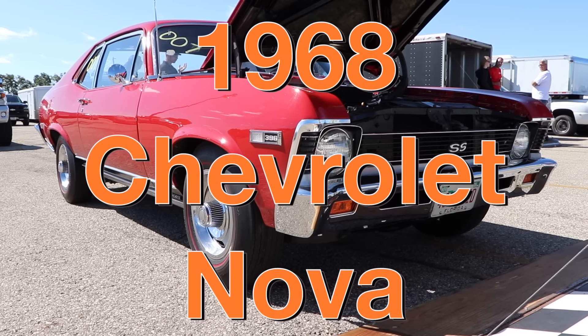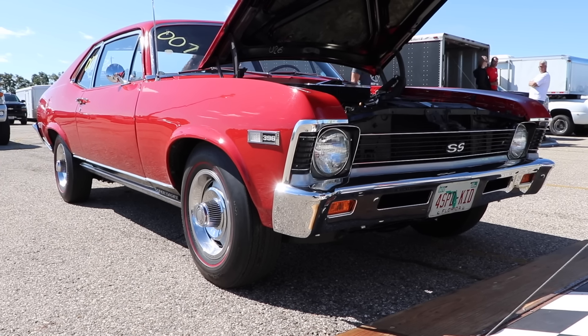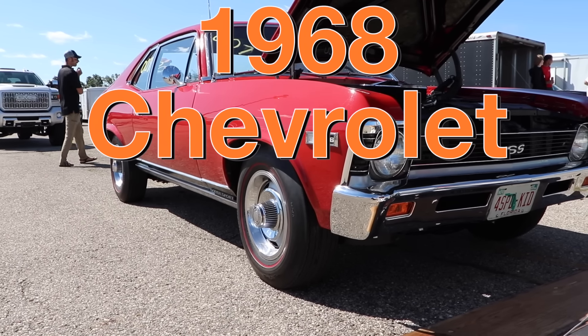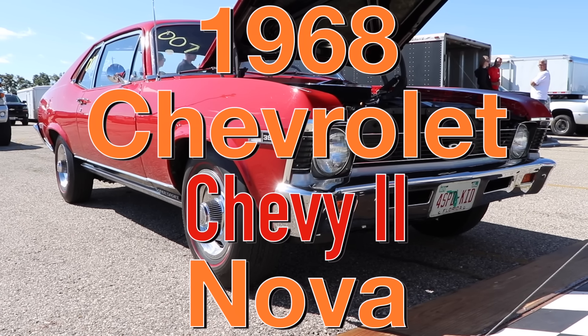This is a 1968 Chevrolet Nova. Actually, let's pause and rewind — we should be a little bit more professional with this car. Because if there's one thing that Cars and Zebras is known for, it's professionalism. This is a 1968 Chevrolet Chevy 2 Nova Supersport 396.